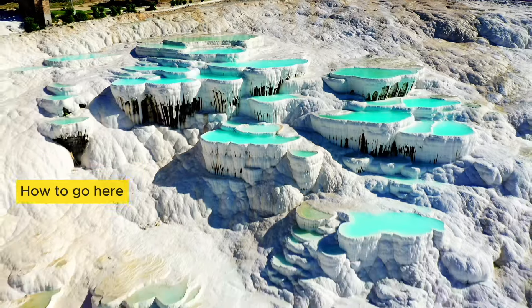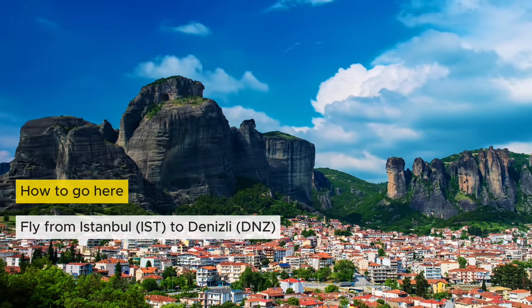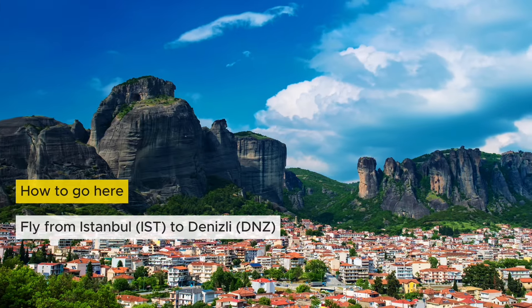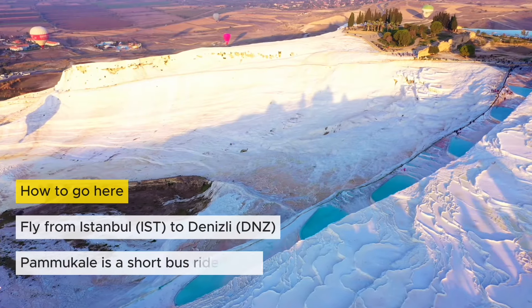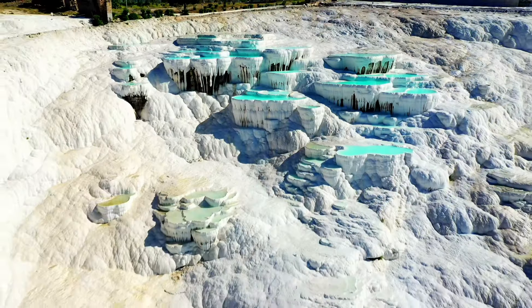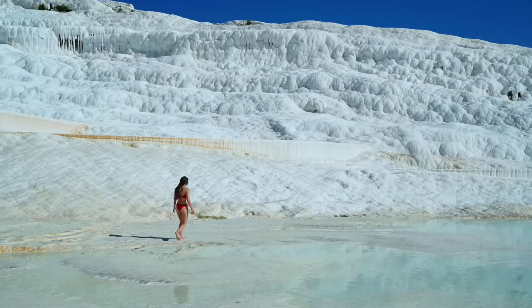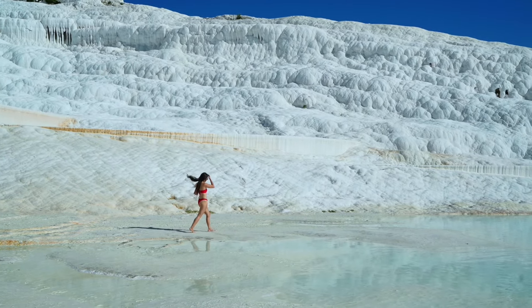Reaching Pamukkale is straightforward. Take an easy one-and-a-half-hour flight from Istanbul to Denizli, the nearest major city, then it's just a short local bus ride to this natural wonder. Pamukkale is a place where nature and history come together — a special spot that shows just how amazing our planet can be.